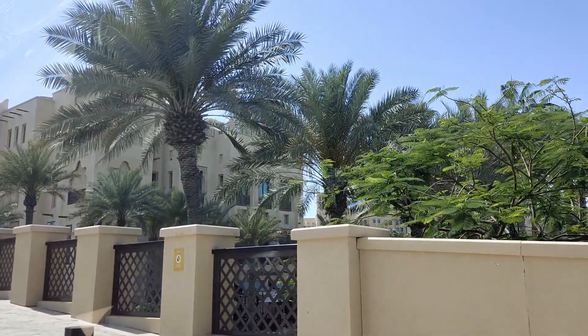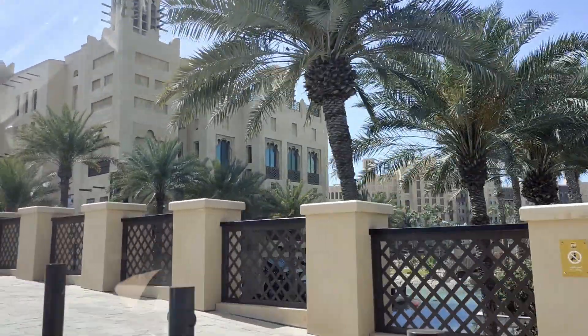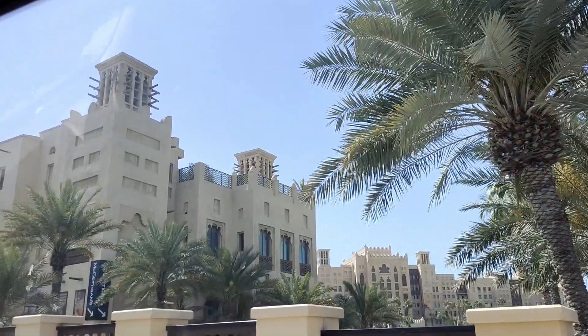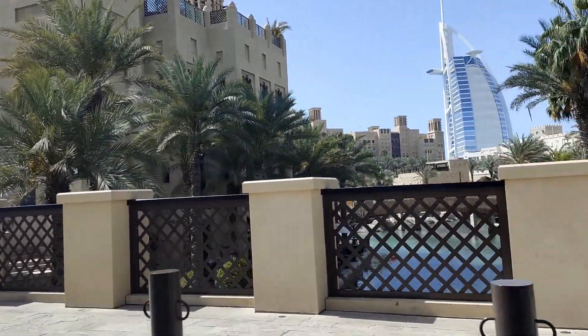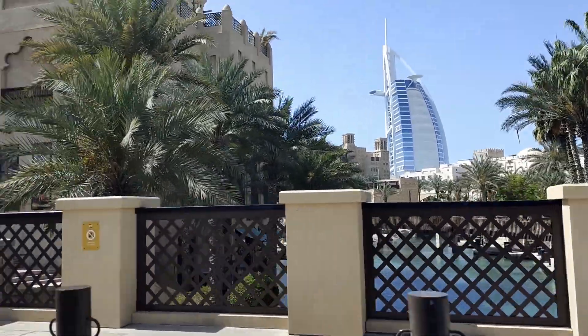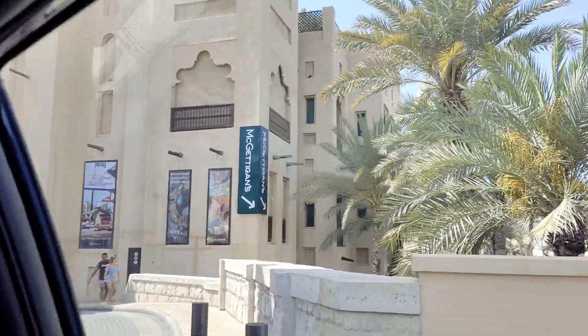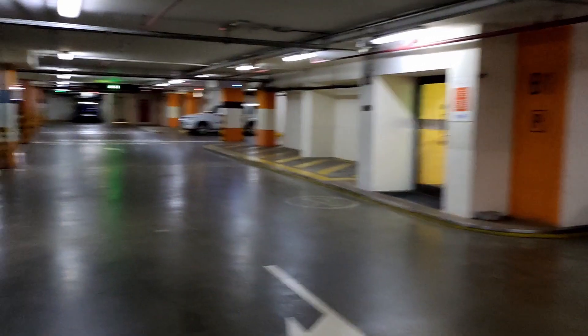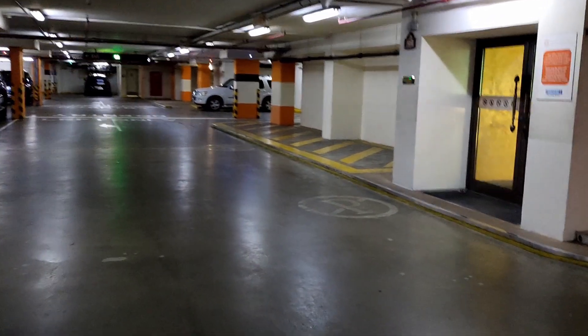May mga restaurant nung dito — noodles house dito kami kumain dati. Ito yung magandang lugar. Dito nag-photoshoot ang mga weddings. So eto na po kami sa susunod naming location — Souk Al Madinat naman po.